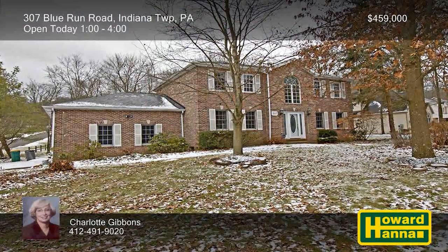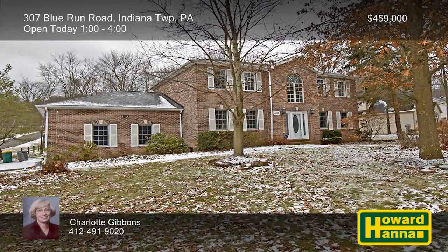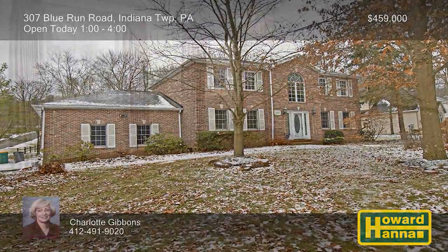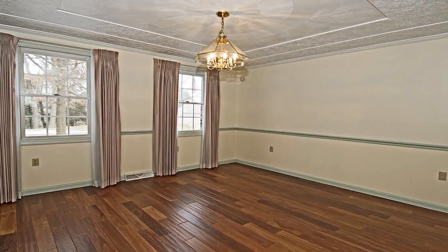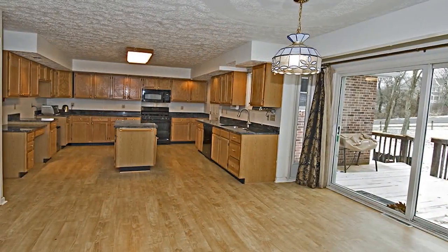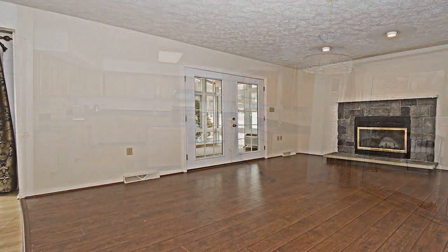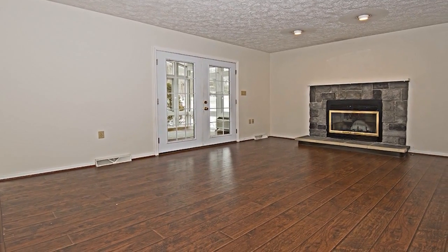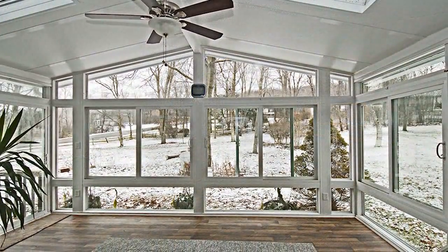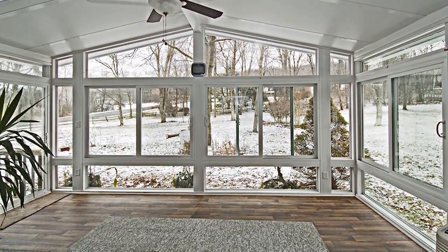Perched atop a corner lot in a quiet neighborhood in Indiana Township, this four-bedroom, three-and-a-half-bath brick colonial could be the home for you. Gorgeous hardwood floors support the formal dining room accented by crown molding and chair rail. Marble countertops line the walls of the eat-in kitchen beside a breakfast area with doors to the deck. The main level is also home to an expansive family room centered on a tasteful stone fireplace. French doors let you venture out to a four-season sunroom, whose vaulted ceiling holds skylights and a lighted fan.